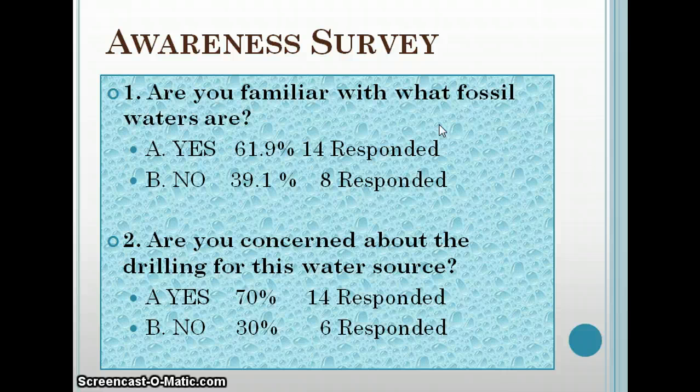I did my survey and put it on SurveyMonkey and Facebook, and emailed it to some friends, family, and classmates. I got several responses. I had seven questions overall — six were yes or no and the seventh was a bit lengthier. The first one asked how many people are familiar with fossil water. It was pretty cool to see that almost 62 percent knew what fossil water was. The next question asked if they're concerned about drilling for this water source — 70 percent said yes and 30 percent said no.